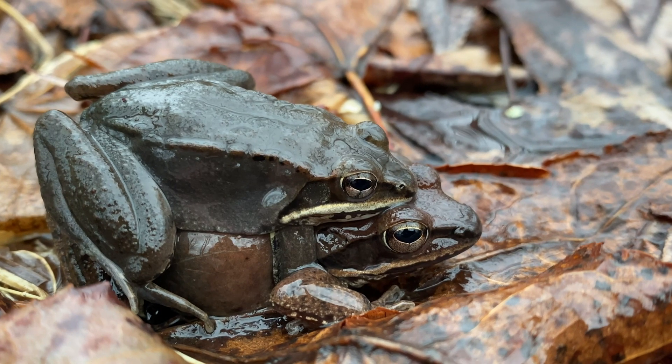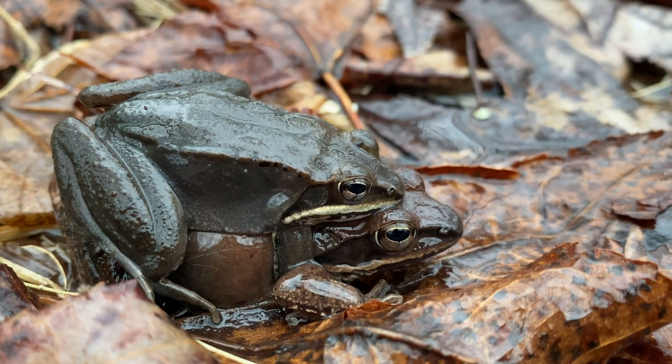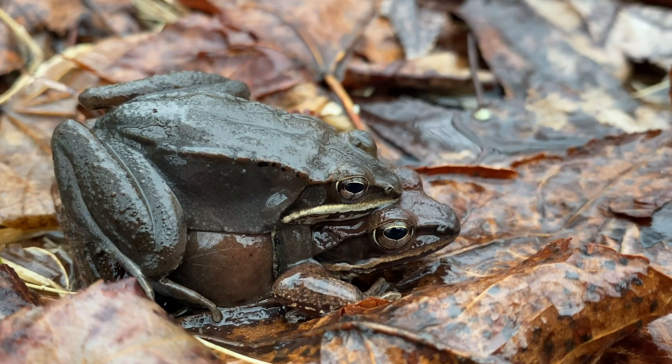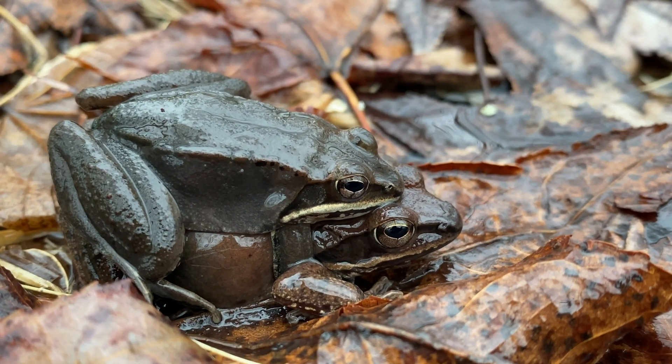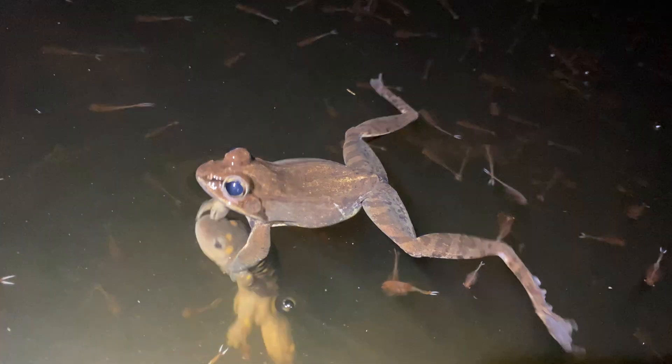These frogs are famous for their ability to freeze completely solid as an overwintering adaptation, thanks to special antifreeze substances they produce. Amazingly, even the heart stops beating and blood stops flowing. But in the spring, the frogs safely thaw and come back to life.